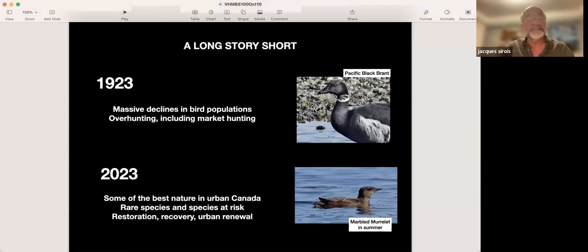Let's go back 100 years and compare with today. In 1923, we were facing massive declines in bird populations caused by overhunting, including market hunting. The Pacific Black Brant was heavily hunted — known for its delicious meat. It was hunted by market hunters in the Salish Sea and sold to hotels, restaurants, and public markets. This is one of the background stories that led to the establishment of the bird sanctuary.